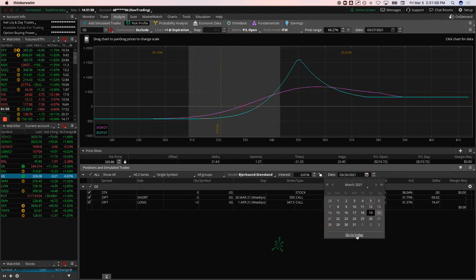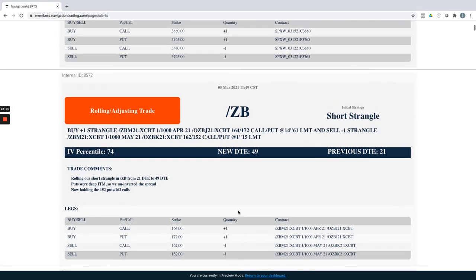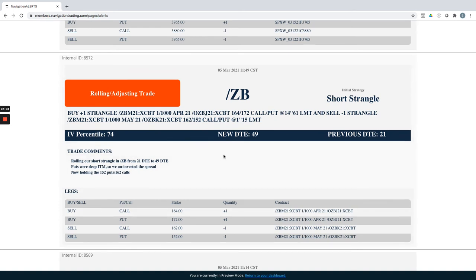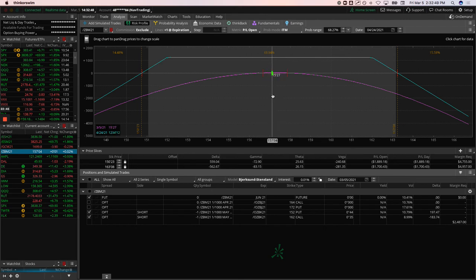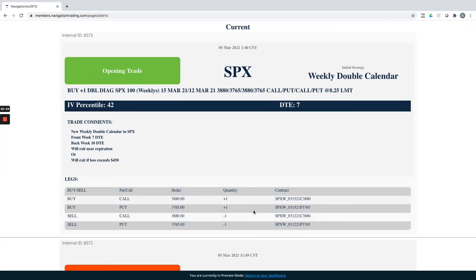ZB — bonds short strangle: this one got pretty inverted. When they're that deep in the money the options get wide and scarce, so we re-centered it back into a normal short strangle with price centered. We were so close to getting out with a profit a few weeks ago, then bonds just flushed down. We've been rolling calls down and extending time. Max profit is just over $1,200 — we'll continue to manage it mechanically as taught in the course.